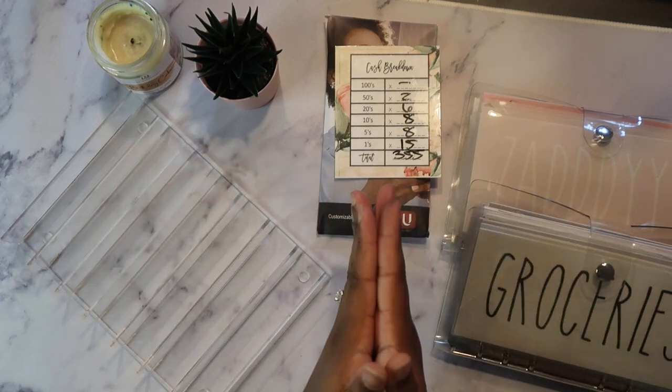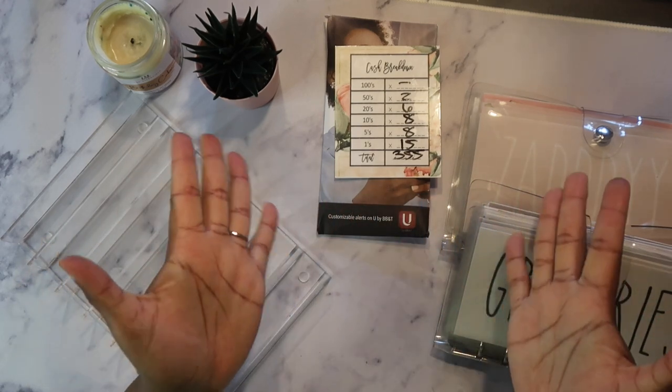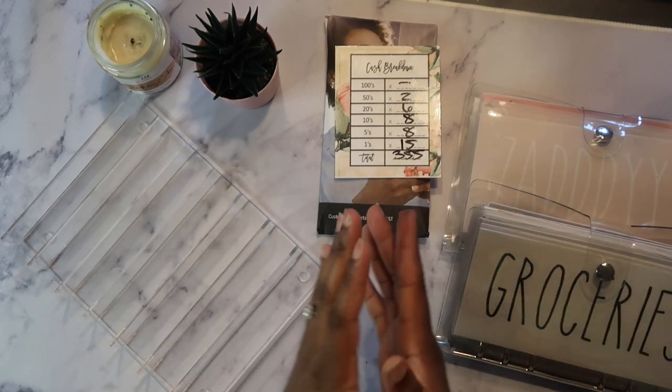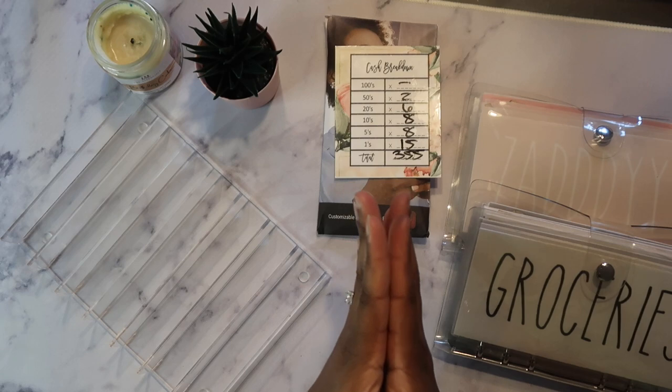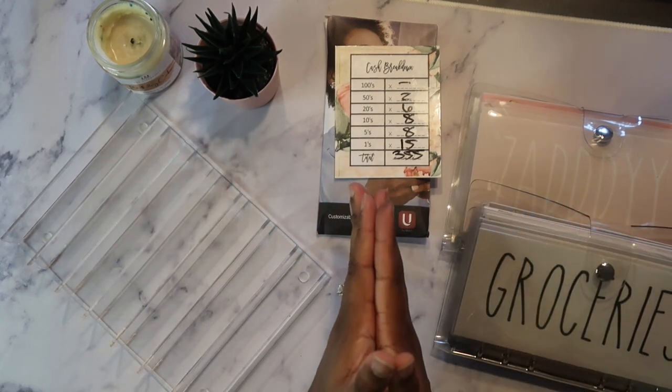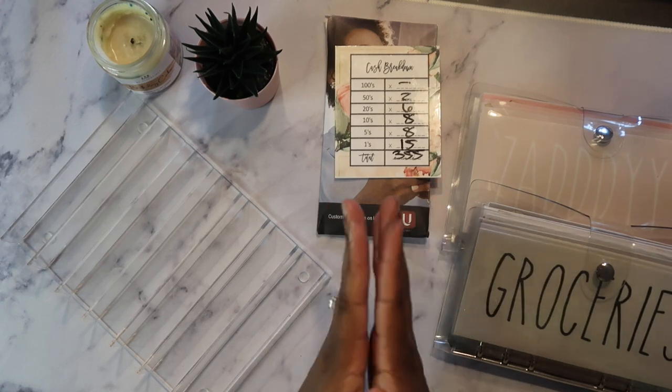Hi guys! Welcome back to my channel. If you're a returning subscriber, thank you so much for watching another video. And if you're a new subscriber or you're just coming across my channel, hey girl hey! I'm a low income cash stuffer and on this channel I show you that just because we have a low income doesn't mean we can't make it work, sis.